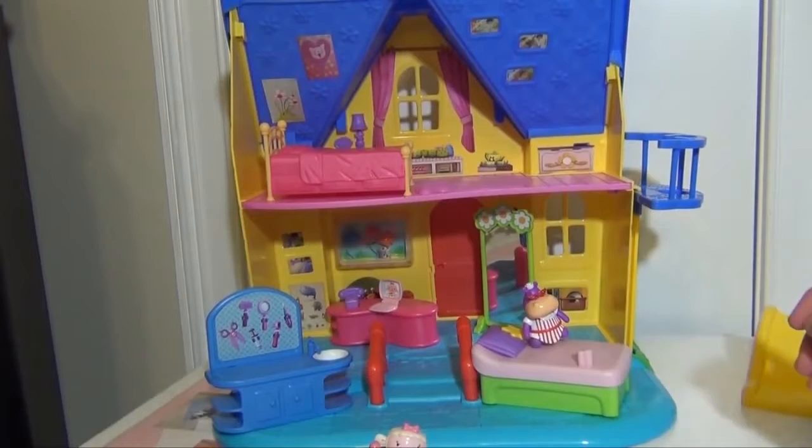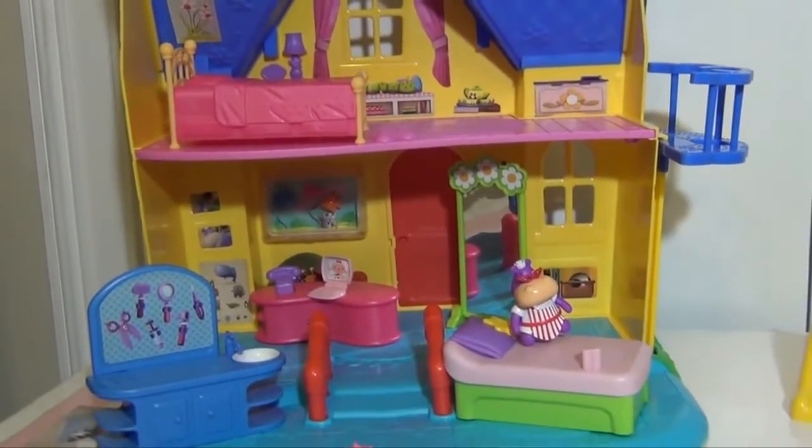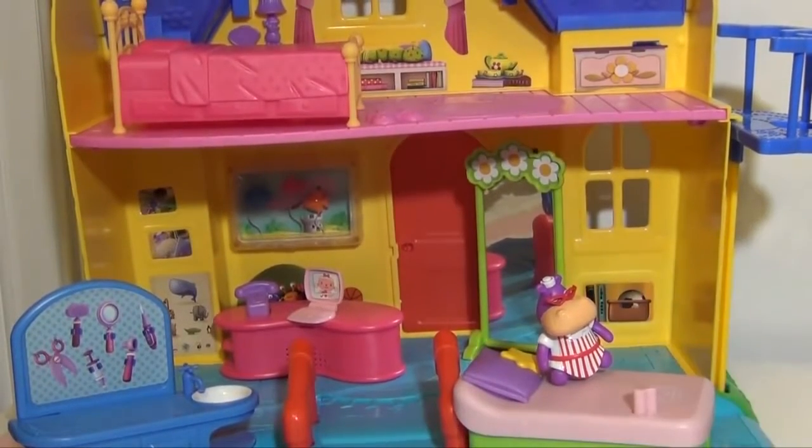The toy then demonstrates Hallie's sounds: 'Popping hippos! We need some help in here!' and 'I love being a nurse, so I'm never going to stop. I'm ready, Doc!'